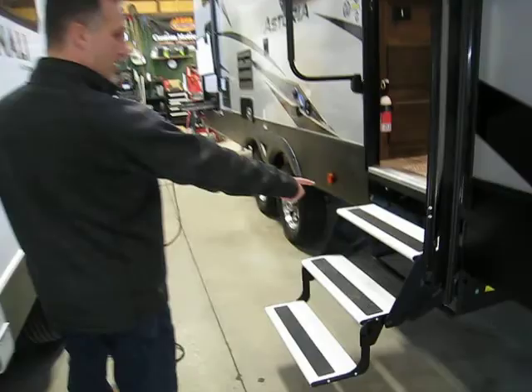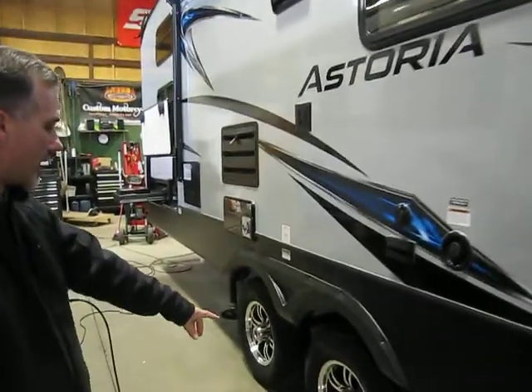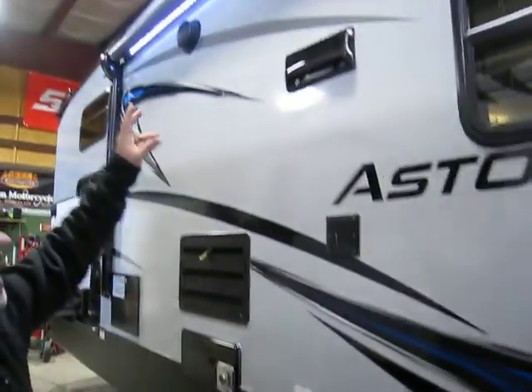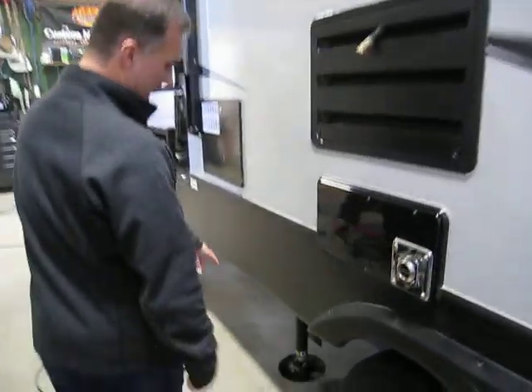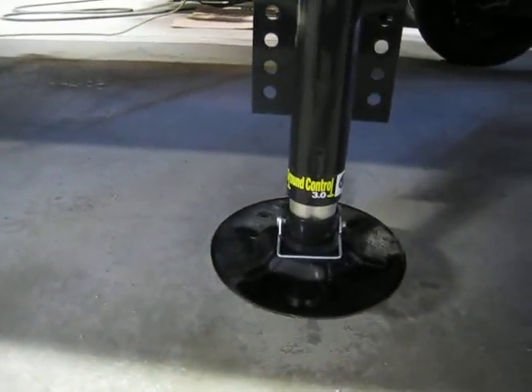Aluminum treads on the steps — it's a triple entry. Large fold-away entry handle. Natural-field radial tires on the aluminum wheels. Outside speakers — you could, if you want, bring the TV outside. There's your landing gear in the back for the self-leveling system. Look at the size of those pads, folks.